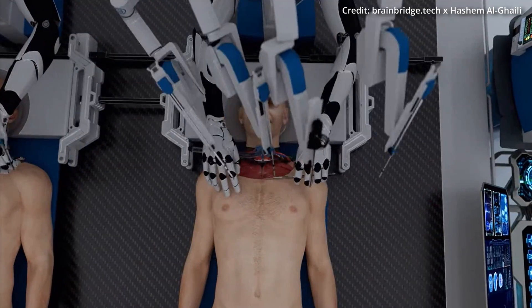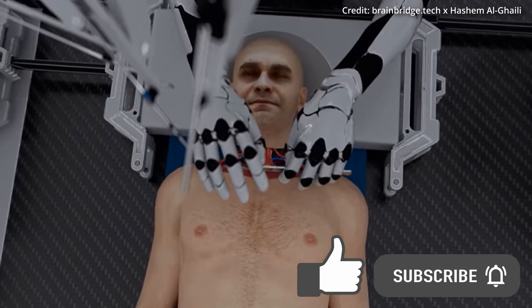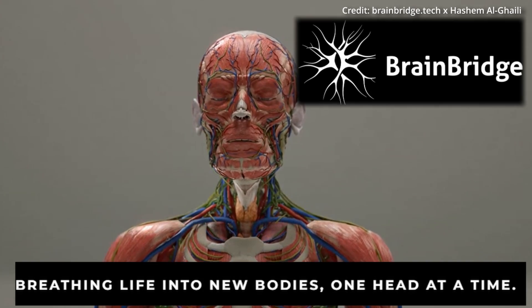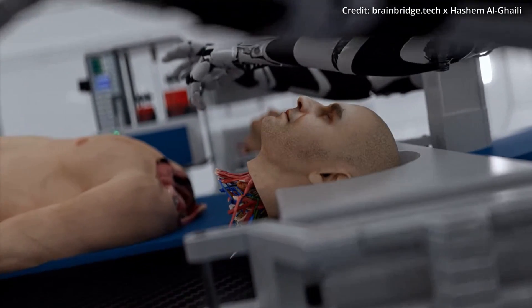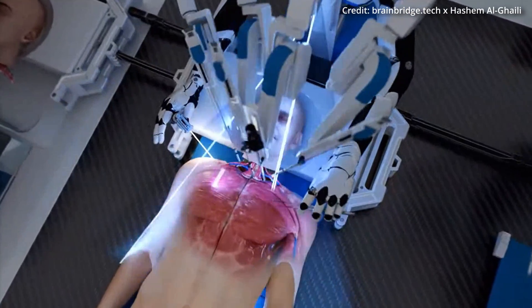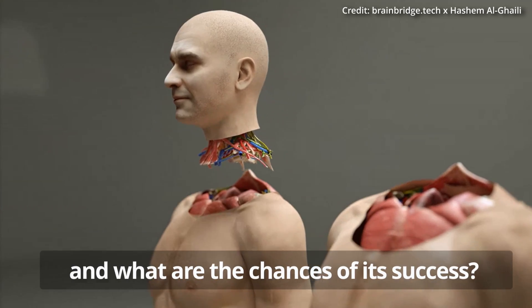Imagine you were just diagnosed with stage 4 cancer, and your doctor tells you there's nothing they can do except swap out your current body for a new one, while still keeping all of your memories and consciousness intact. Would you do it? This may be a common decision to make in the very near future, as BrainBridge just unveiled what it plans to be the world's first intelligent robotic system designed to perform complete head transplants. This groundbreaking technology would even allow humans to live indefinitely if they so choose. But how does it actually work, and what are the chances of its success?